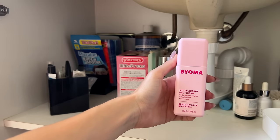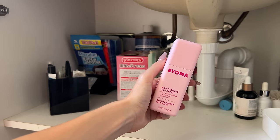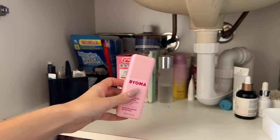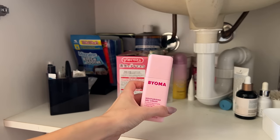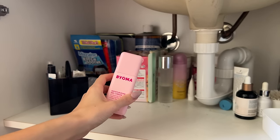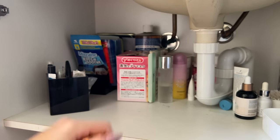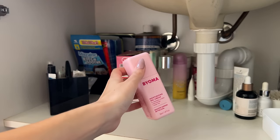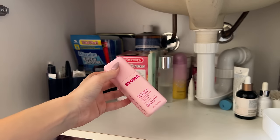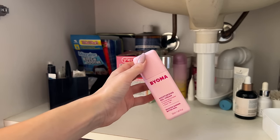The Bioma Moisturizing Gel Cream with triceramide complex, niacinamide, and green tea — I'm not sure how I feel about it. If this were two years ago I'd get rid of this and other moisturizers I'm not a huge fan of, but because I really don't have a lot of moisturizer right now I'm going to hold on to it just in case. It doesn't irritate my skin, it's just not moisturizing enough for me. I did buy some in the Black Friday sale so I'll be okay.